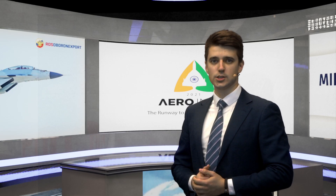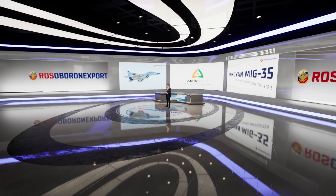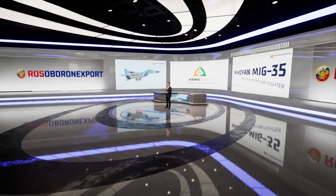Hi, dear friends! Today, in the terms of ARIA India 2021 exhibition, I would like to demonstrate to you the Mikoyan MiG-35 multirole frontline fighter.